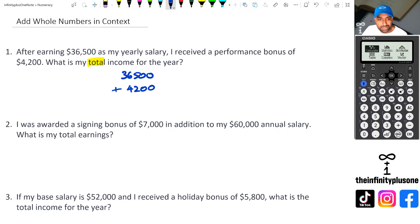I've got a calculator here, so I might as well use it. Whichever way you want is fine as well. So 36,500 plus 4,200 gives us 40,700.